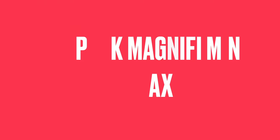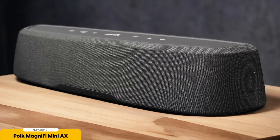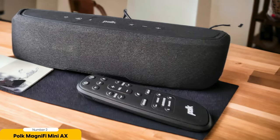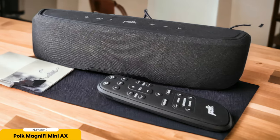Number 2: Polk Magnify MiniAX — Best for exciting, dynamic sound with a subwoofer. The Polk Magnify MiniAX offers exciting and dynamic sound with the added benefit of a subwoofer. When it comes to compact soundbars, the Magnify MiniAX truly stands out. Its small size doesn't compromise on audio performance, delivering an immersive experience that will leave you impressed.